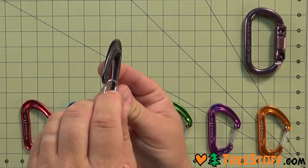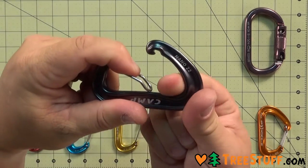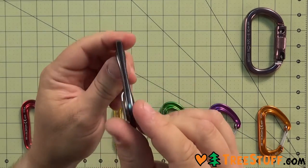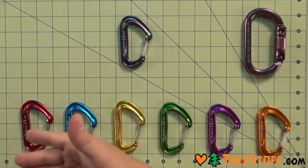At 22 grams, the Nano 22 is one of the lightest fully functional carabiners on the market, with unique attributes that set it apart from other smaller carabiners. The inner working space is large enough to use a clove hitch with ropes of almost any diameter. The Nano 22 also comes in a variety of colors.